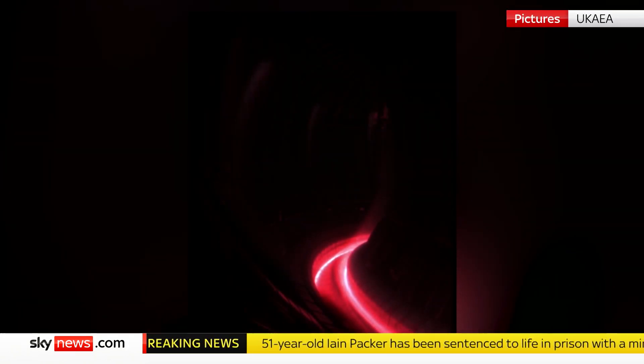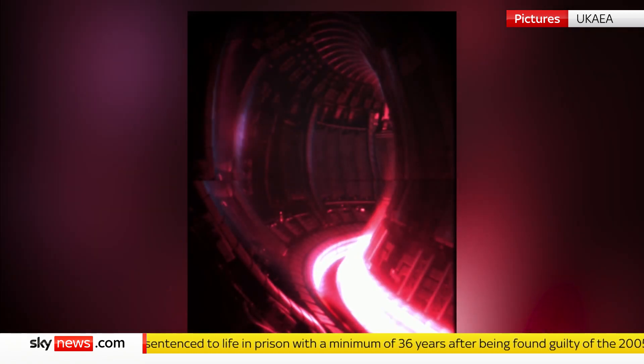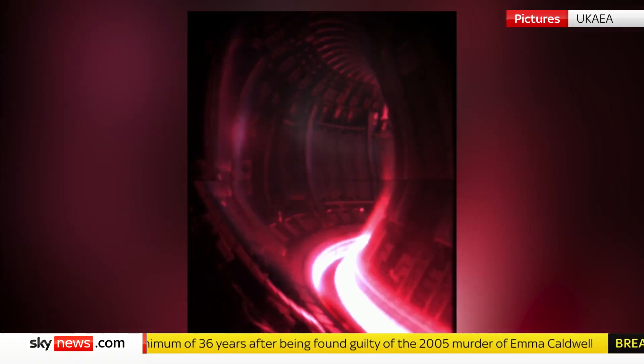This pink glow is a pulse of super-hot plasma hurtling around a machine called JET, as it set a world record for generating energy from nuclear fusion. But this was its last goodbye.